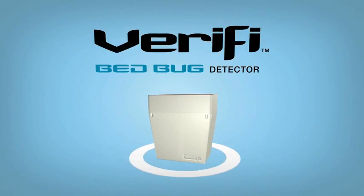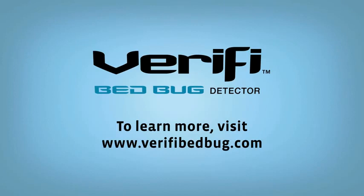For more information, or to learn how to make the Verify Bed Bug Detector part of your protocol, visit VerifyBedBug.com.